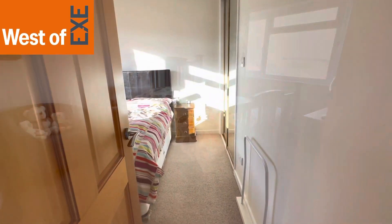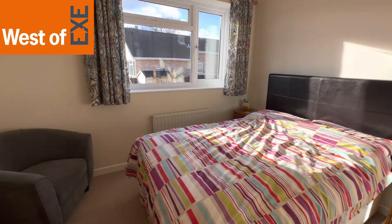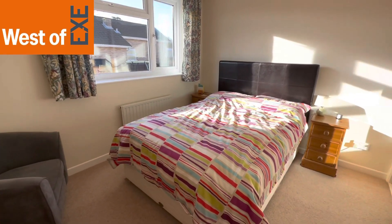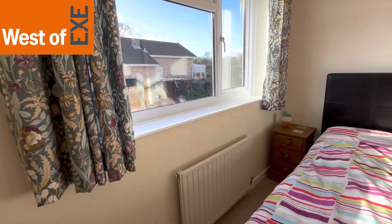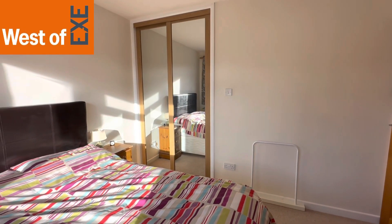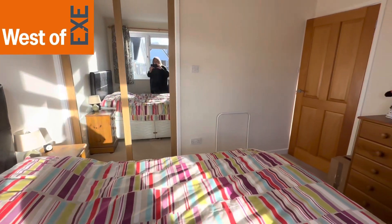Here we have bedroom two — again a lovely size double bedroom with plenty of room for a large bed and bedroom furniture. Window to the rear with an outlook over the gardens, and sliding mirror doors to a built-in double wardrobe. A nice size room.